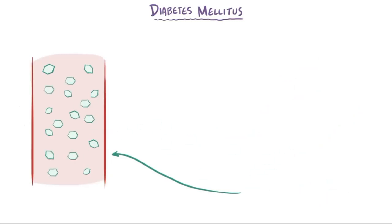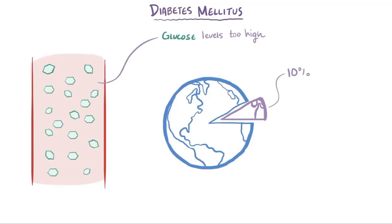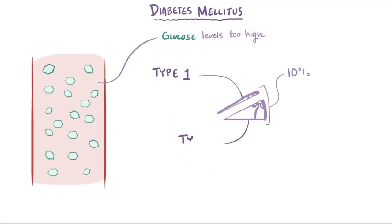Diabetes mellitus is diagnosed when blood glucose levels get too high, and this is seen among 10% of the world population. There are two types of diabetes, type 1 and type 2, and the main difference between them is the underlying mechanism that causes blood glucose levels to rise. About 10% of people with diabetes have type 1, and the remaining 90% have type 2.